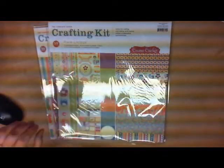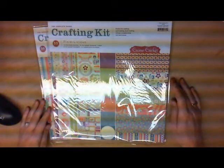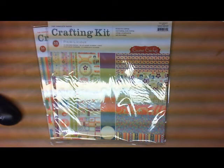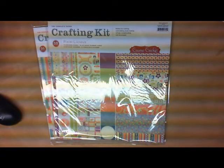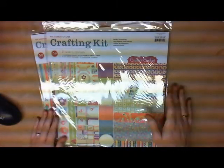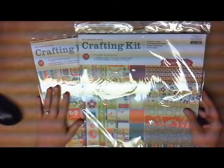Hi everyone, it's Carrie from Your Paper Pantry. I wanted to announce the winner of our 12 by 12 layout challenge for January. Our sponsor this month was Cosmo Cricut, and they generously donated these two crafting kit packages, so I'm going to show you what's in these.